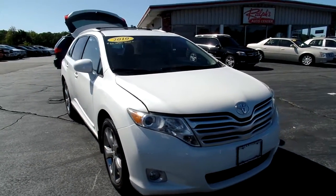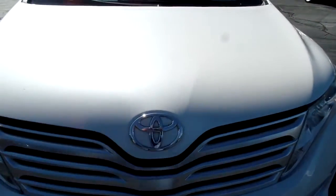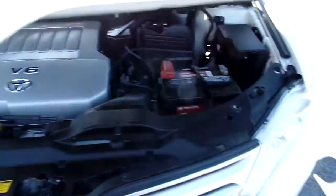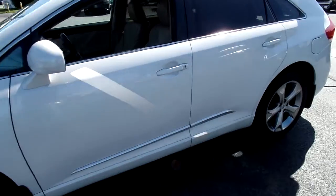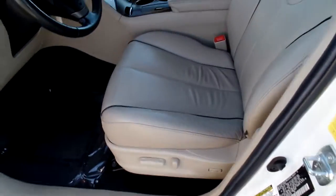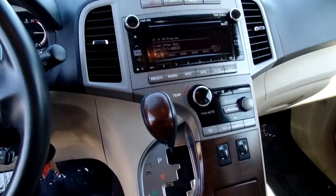Hey guys, Andy from Ralph's Auto Center here again, just want to do a quick walk around on our 2010 Toyota Venza that we just got in. As you can see, it has the pearl white — it is an absolutely beautiful looking car. It has been taken care of by its previous owner. Tan leather interior, this car has 87,000 miles on it, with tan leather and black piping and dark walnut interior on the wood.